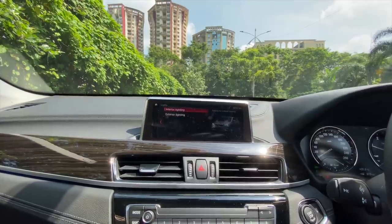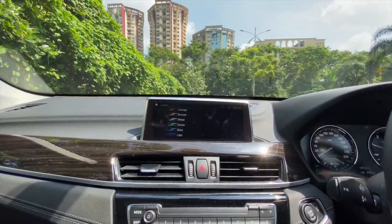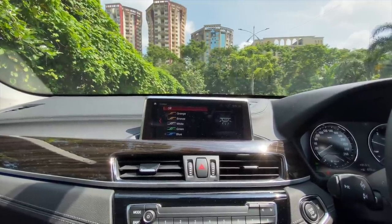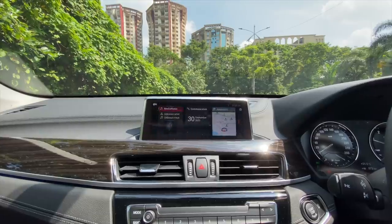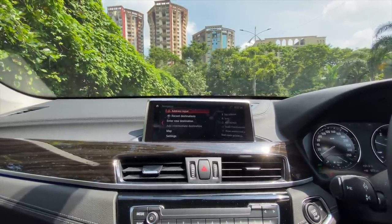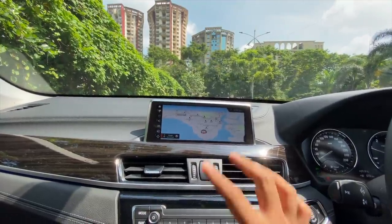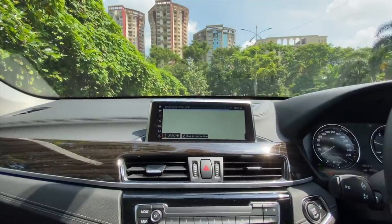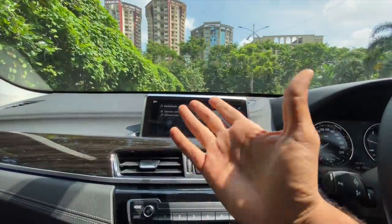In terms of ambient lighting it gets only 6 colours — that's kind of disappointing because Mercedes-Benz is offering 64 colours for the ambient lighting. There's navigation as well and the maps look really very nice and fluid. The screen appears a bit small because of its position. The centre console is treated towards the driver.